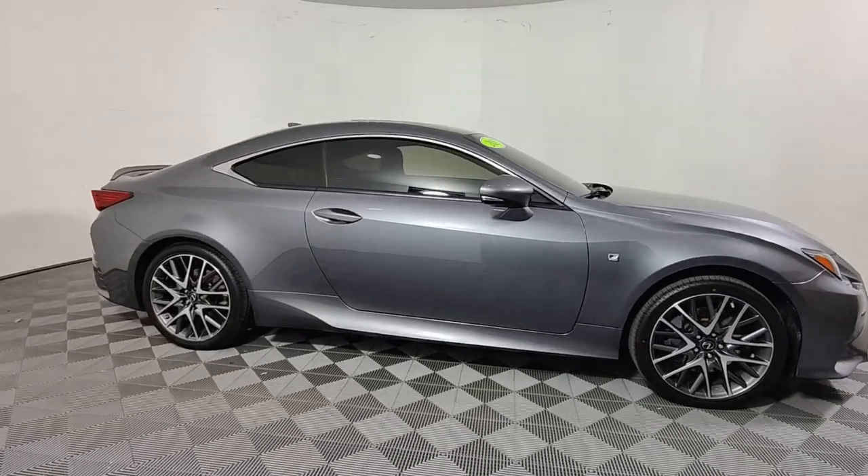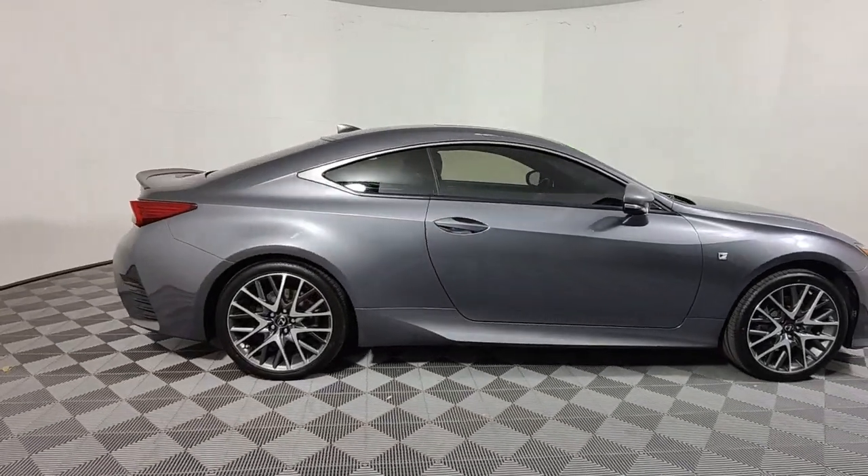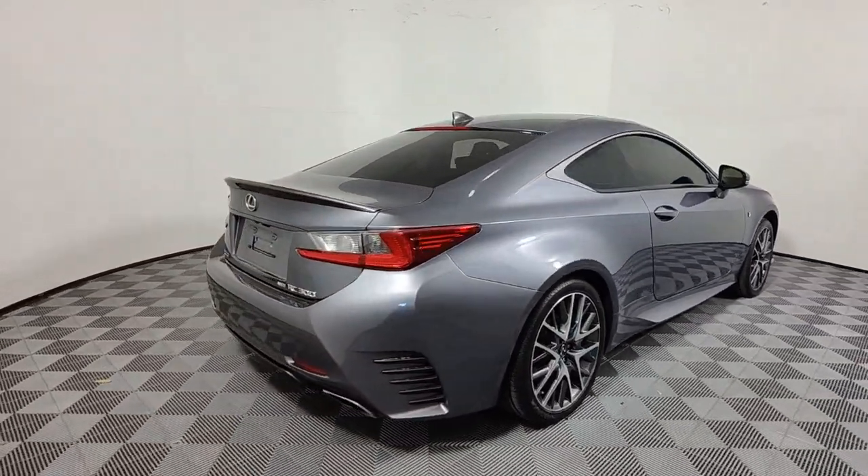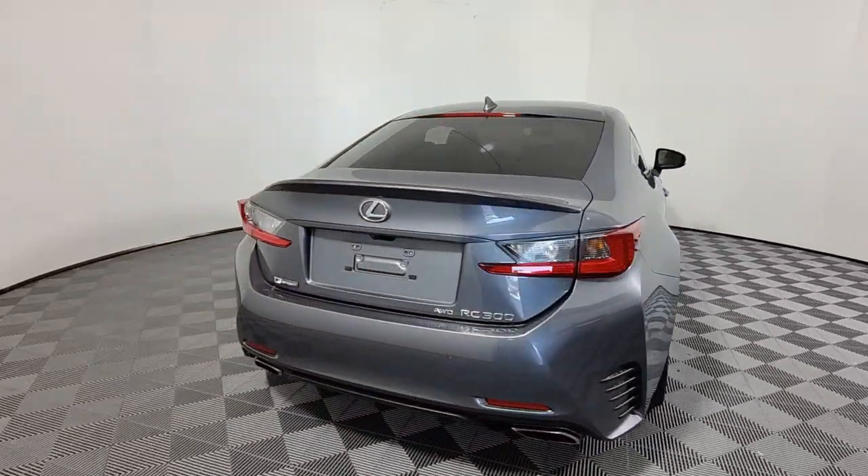Get into a car with value. 2017 Lexus RC. With less than 60,000 miles on the odometer, this vehicle stands out from the rest.